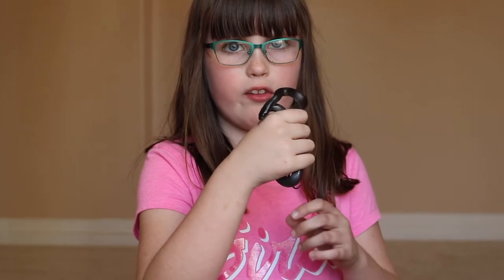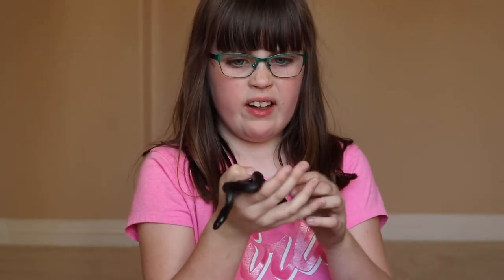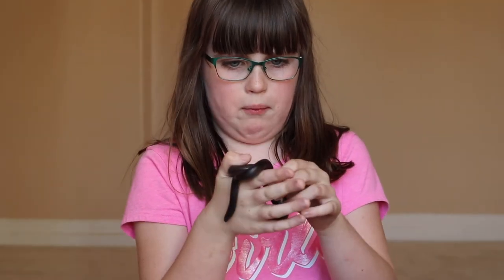This is my Mexican black kingsnake, Sully. My favorite thing about him is his coat. Let me give you a close-up real quick.